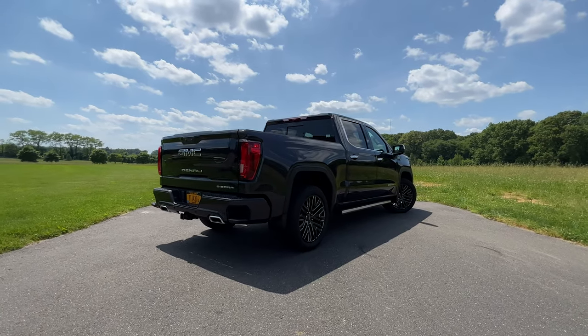But first, let me give you a tour of this really luxurious truck. We'll check out the really cool multi-pro tailgate, the updated interior, and we'll go for a quick Super Cruise. Stay tuned for that.